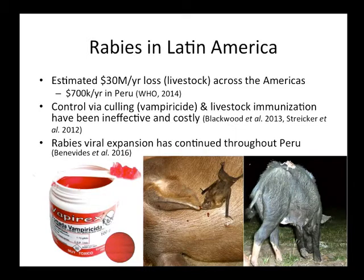In Peru, where the study is located, it's about $700,000 a year in damage. Rabies has been around in Latin America for decades, and there have been multiple control efforts — both with vampiricide and livestock immunization — and neither one has really been successful. This vampiricide, which looks like a gelatin paste similar to Vaseline, is applied by capturing bats, smearing it on them, and releasing them back into the cave. Because they participate in social grooming, they'll clean the toxin off each other, ingest it, and die. It's estimated that for every single bat given vampiricide, approximately 10 other bats will die — an R-naught of 10.